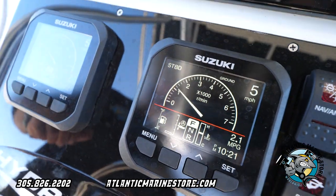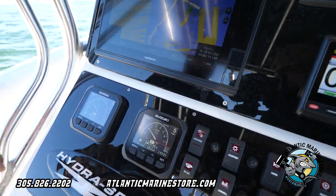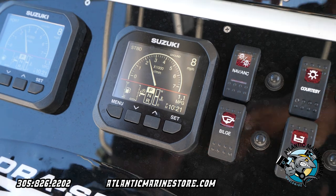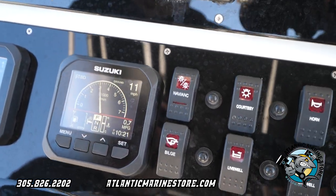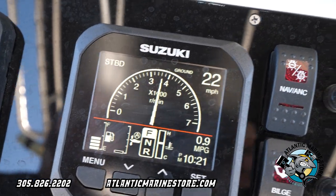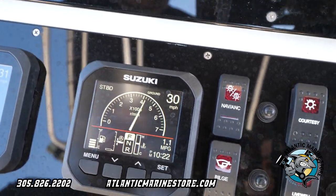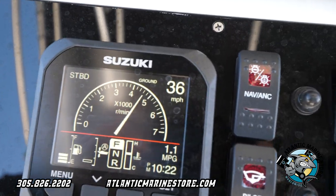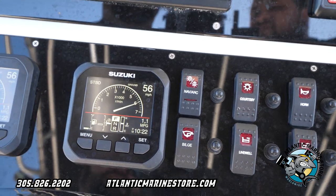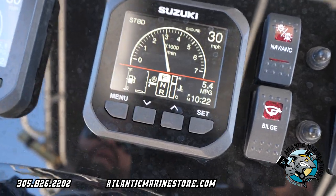Right now it's all the way down and I'm going to show you now as soon as I start accelerating a little bit, how she's going to start trimming up on its own. The engines are all the way down and she'll start trimming on its own. There you go. Right now we're doing 56 miles an hour, 6,000 RPM. And now you'll notice the trims already went down again.